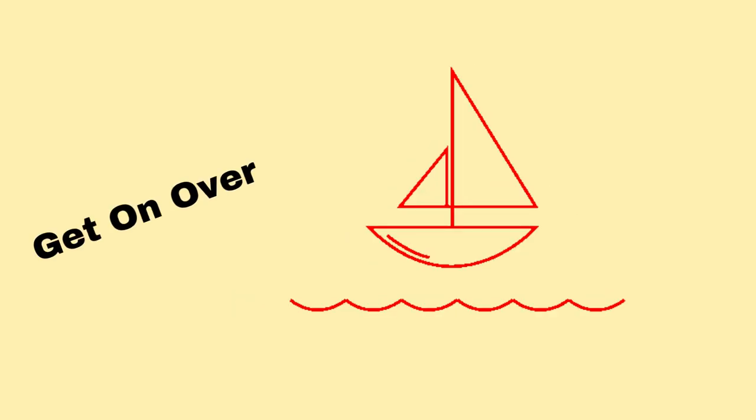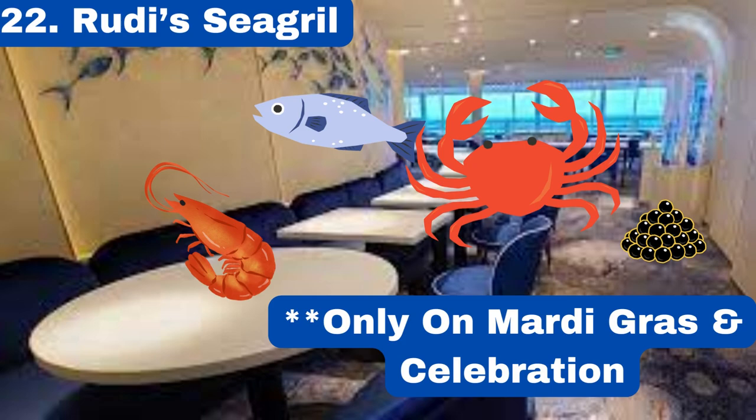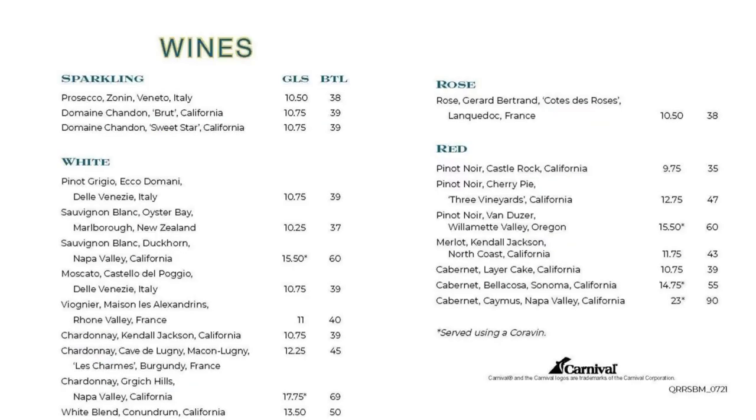Number 22 is Rudy's Sea Grill. This is a higher-end seafood restaurant found only on the Mardi Gras and Celebration. There are some pretty cool specialty cocktails that can only be found at this venue, such as the Polaris.